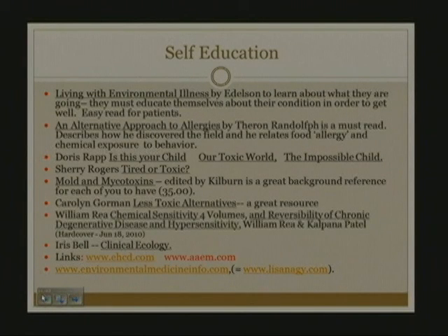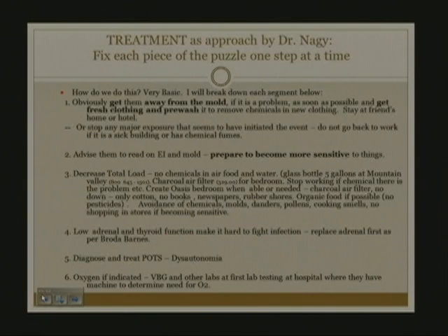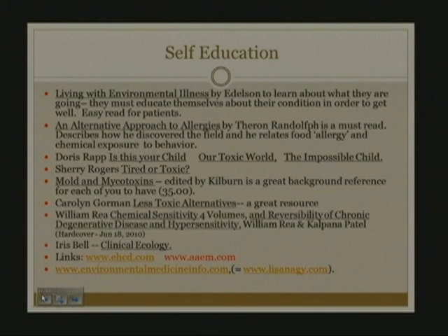The next area is self-education — what books to tell your patient to read. There's a book called Living with Environmental Illness by Steven Edelson. It's very easy and basic for any patient to read through the first night. An Alternative Approach to Allergies by Theron Randolph is a must-read. It describes how he discovered the field and relates food allergy and chemical exposure to behavior and psychiatric abnormalities. He used to type every word patients said without judging them, and eventually discovered that symptoms were related to things people ate, touched, or smelled.